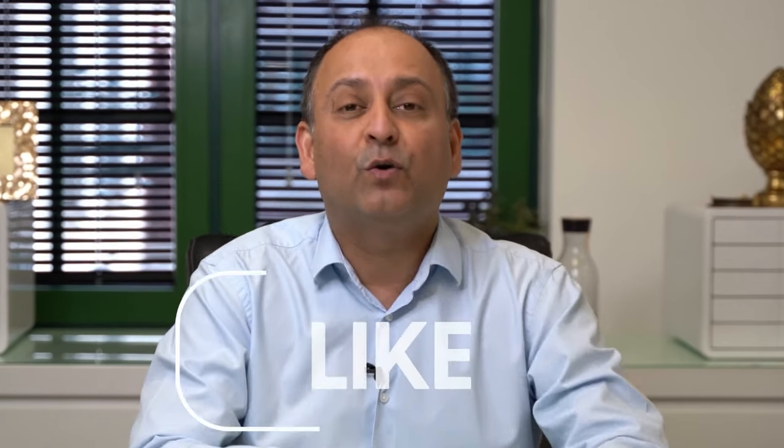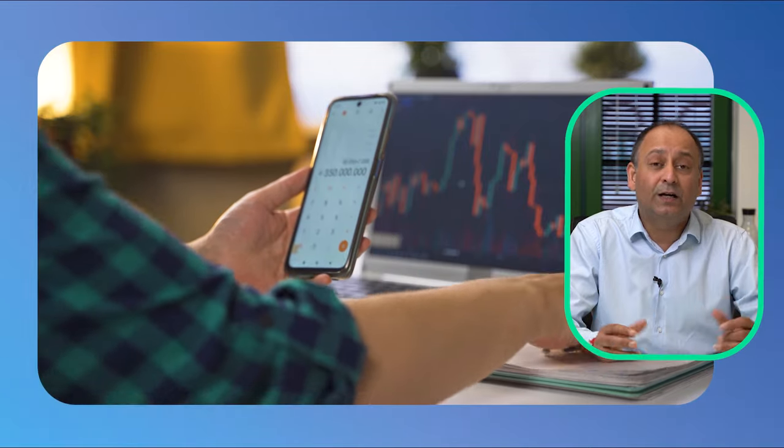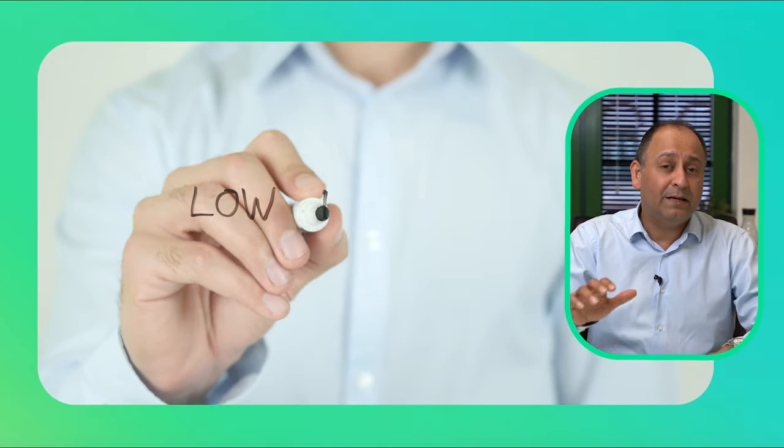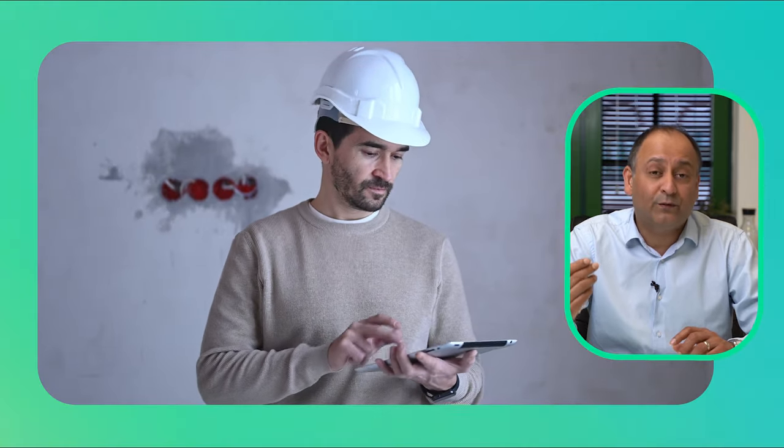Let me explain what that means. Your like figure is the figure that you would like your value to come in at for your revaluation and refinancing to get the best price possible. The intend valuation is the figure that is market accepted — an acceptable figure where there are many comparables. The must valuation is the minimum that you will accept as the valuation for that property.